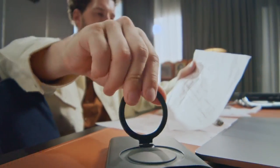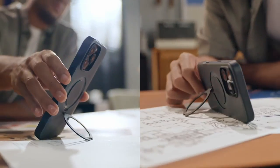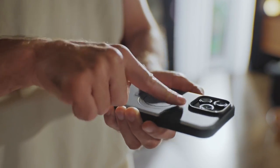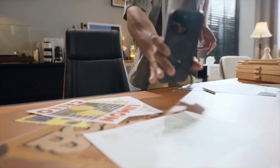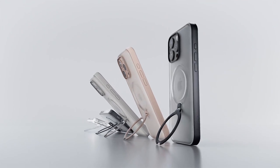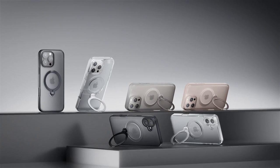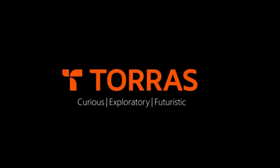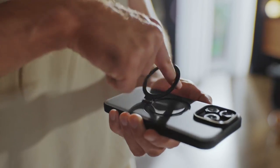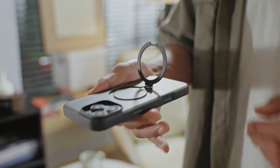In terms of protection, this case offers military-grade certification, absorbing up to 98% of impact force from drops as high as 2.44 meters. Its slim design means no bulk, while raised edges safeguard your camera and screen from scratches. With 18N of powerful magnetic strength, say goodbye to wobbly attachments — your magnetic wallet will stay put. Crafted from premium materials, the matte finish feels luxurious and offers a slip-resistant grip.